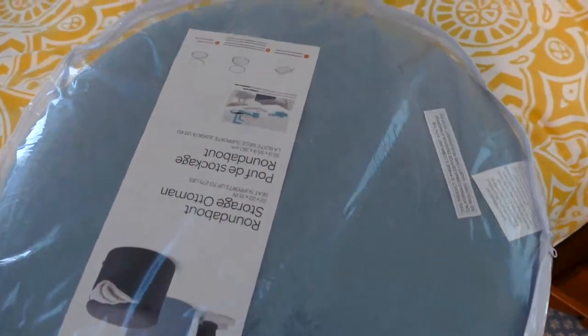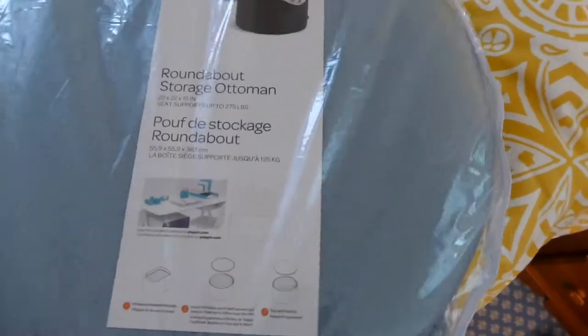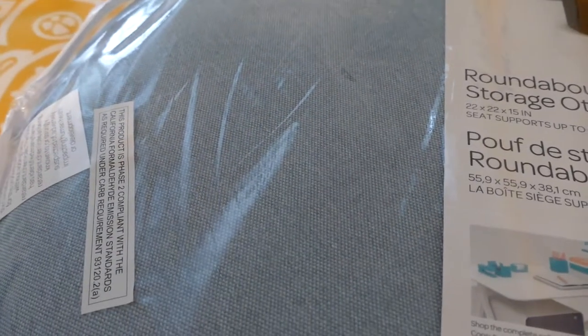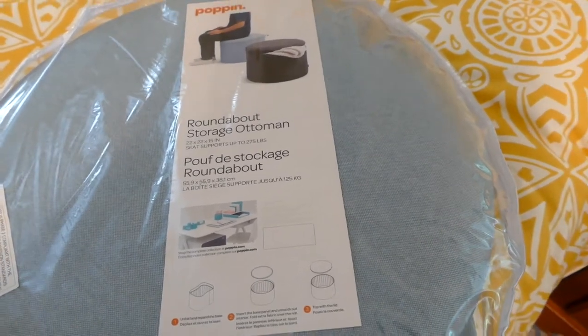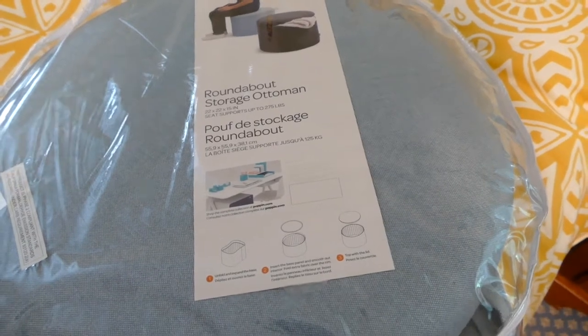Then I have this Roundabout Storage Ottoman, which I bought at the Container Store. I really like the color — it's a light blue. It stores a lot and you can sit on it. I'm going to loft my bed, so I'll keep it under there and pull it out when people come over so they can sit on it, plus I can store stuff inside.